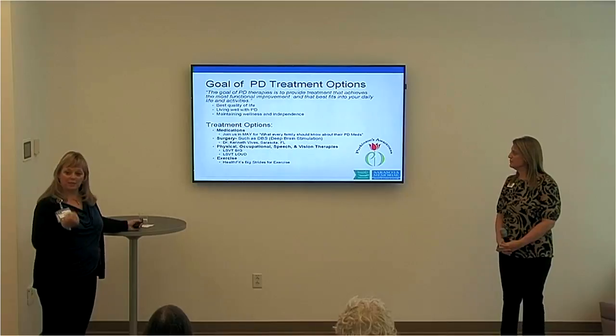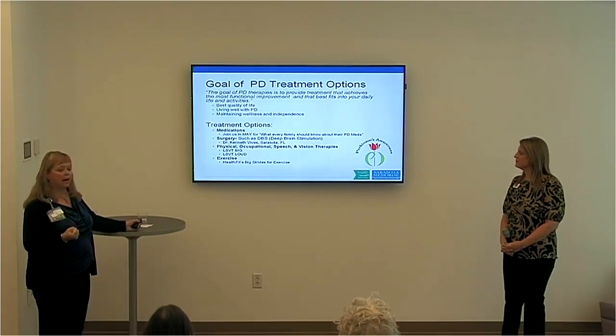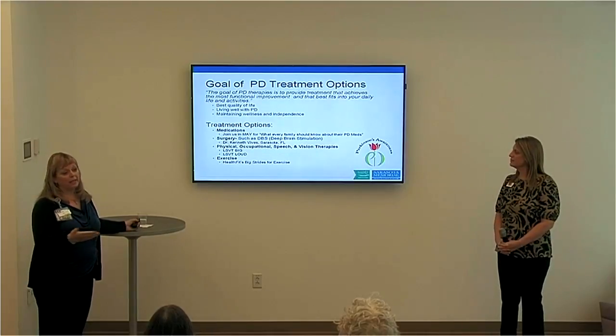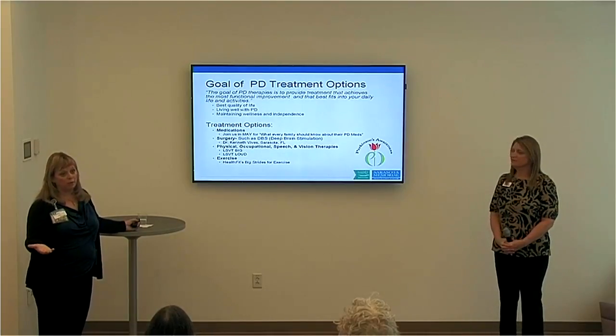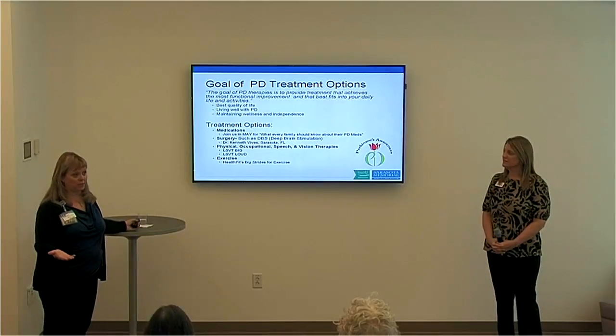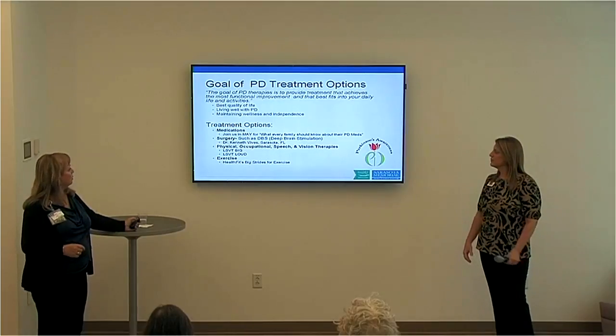The treatments we can feel we're taking control of include physical, occupational, speech, and vision therapies. The population with Parkinson's has grown, and so have the therapies and research. And then there is exercise — we're going to talk about a couple of these.